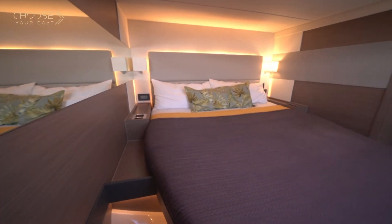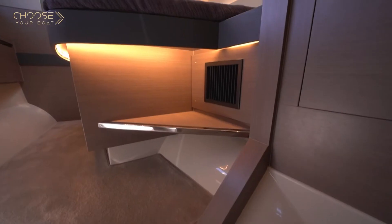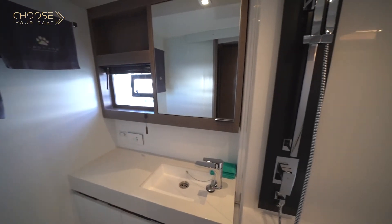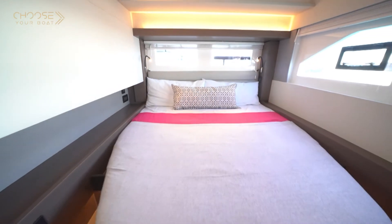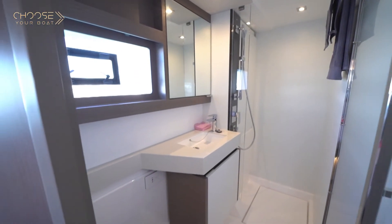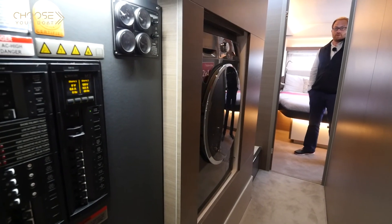We are now on the port side hull of the Leopard 53. The forward cabin has a bed perpendicular to the hull, allowing for a nice view outside through the large window. Each cabin has its own head compartment with a large separated shower, toilet, basin, and plenty of storage. The aft cabin features a large bed identical to the owner's cabin. Each cabin has plenty of ventilation thanks to hatches. In the port-side companionway you'll find the main electrical panel and, as an option, a washer-dryer.